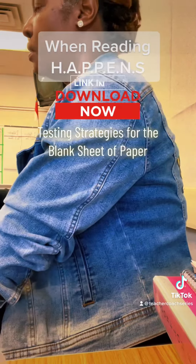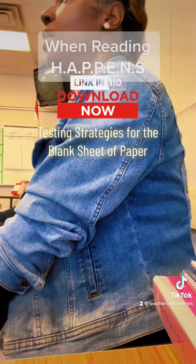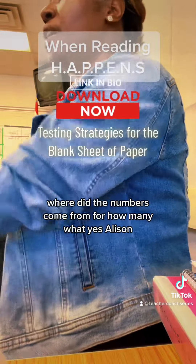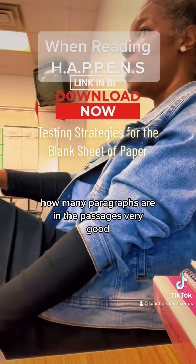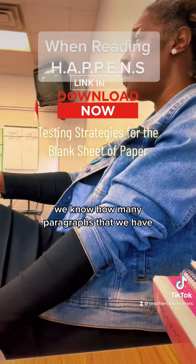Chelsea, we're going to fold it down two more times. We're going to number it. How many numbers? Where do the numbers come from? From how many — yes, Allison — how many paragraphs are in the passages? Very good. And then once we get the numbers on there, we know how many paragraphs that we have. What do we do then?